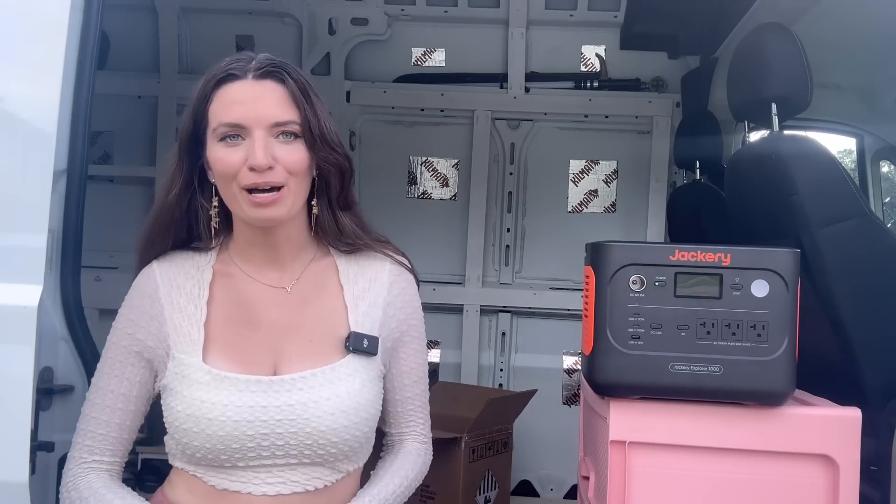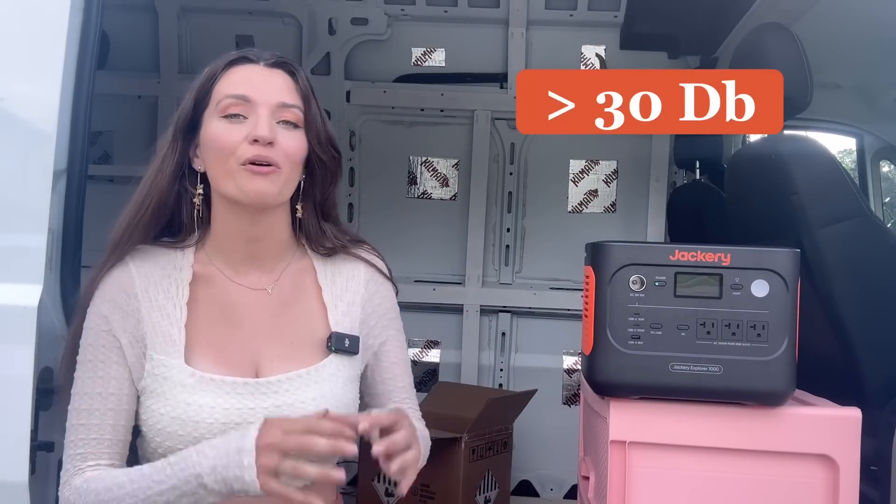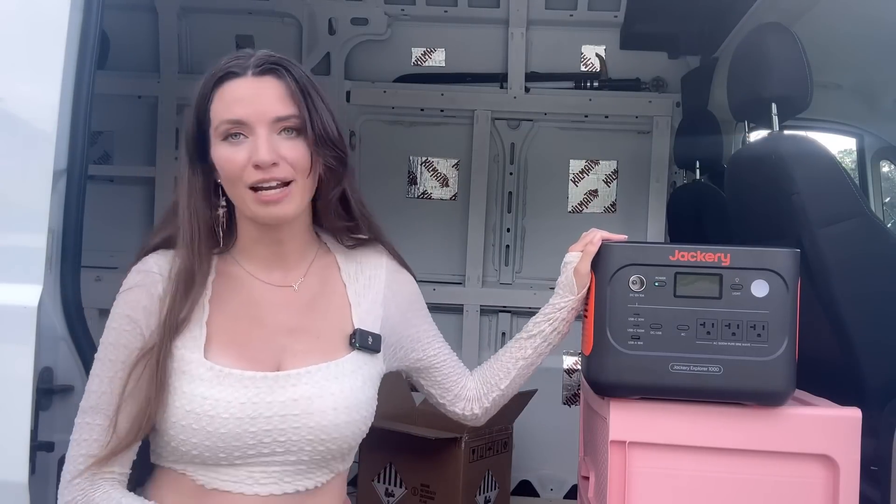The last major area I want to point out is the noise. This battery is actually quieter than its competition, so if noise level when charging and discharging is a big deal to you, then know this is going to be a great option comparatively.